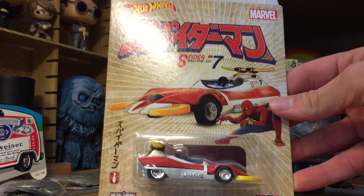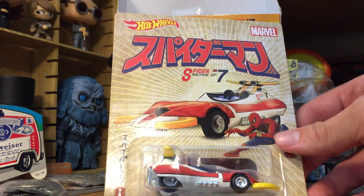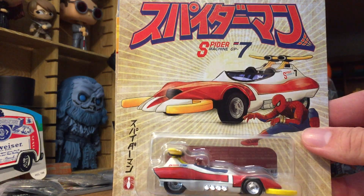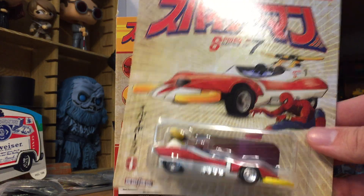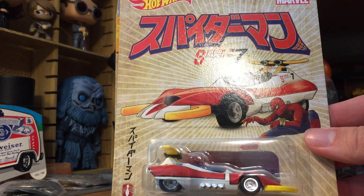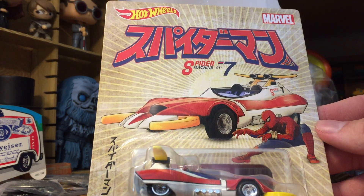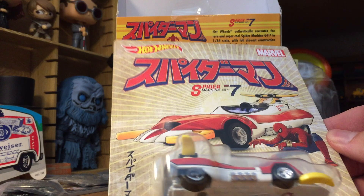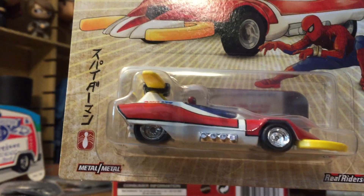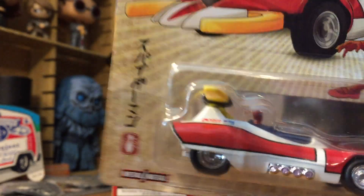Here is the car itself out of the package — it just comes in there like this, sealed with two little circular tapes. This is the standard size for their retro premium series lines; it's bigger than a regular Hot Wheels card and doesn't have a peg hole. It has Spider-Man on the front with the Japanese writing. It's all metal body, metal base, rubber tires, and it has a little Spider-Man in the driver's seat. Really interesting.